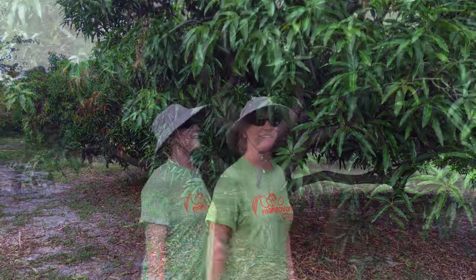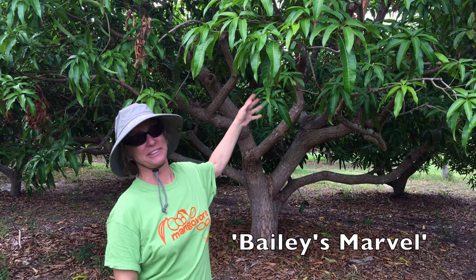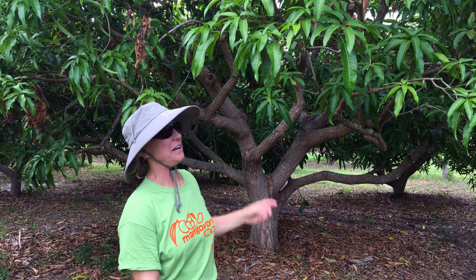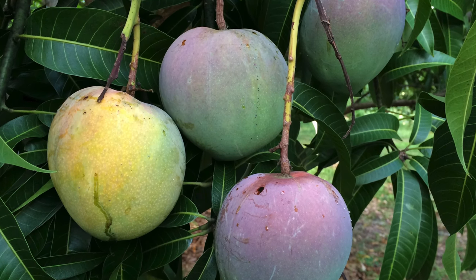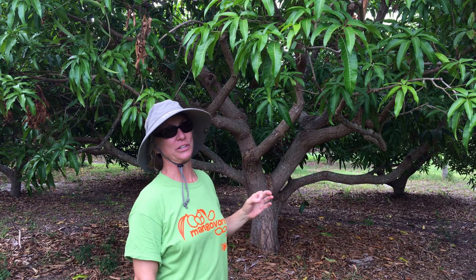I love Bailey's Marvel too. It's very similar to Jacqueline and sort of has the same parents, but it's just a big, beautiful, delicious mango — a traditional Indian mango flavor, very sweet, with little or no fiber.